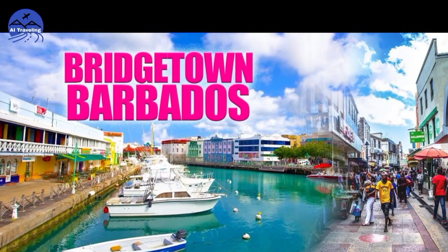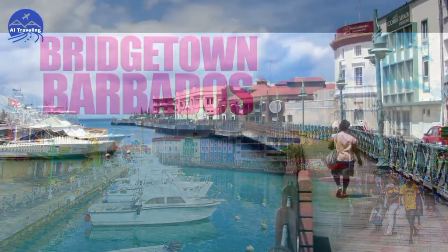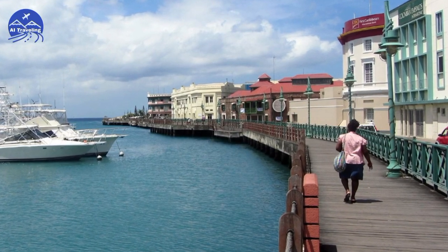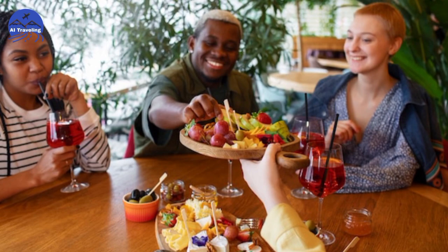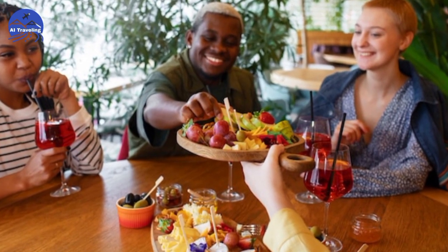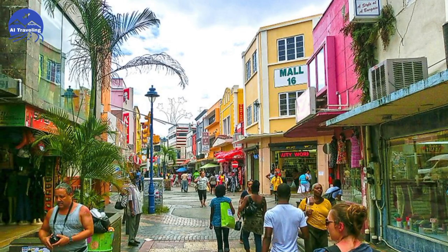Number 7: Downtown Bridgetown. Explore the vibrant capital, Bridgetown. Wander through colorful streets, visit historic sites like parliament buildings, and indulge in local cuisine. Don't miss the lively markets.